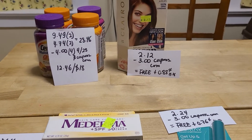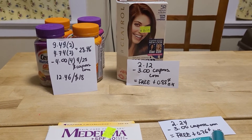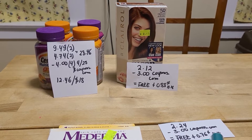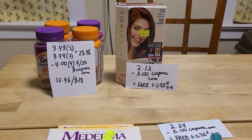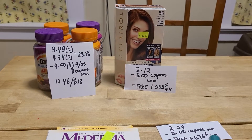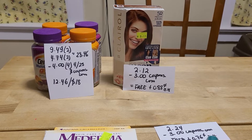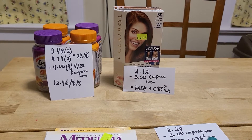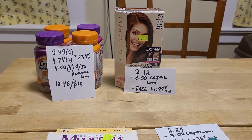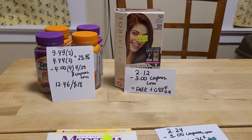They are buy one get $1.50 off this week. For two of them I pay $9.49; two of them cost me $4.74, for a total of $28.46. I used four $4.00 coupons from today's insert, or you can print them at coupons.com — I used two and two. I ended up paying $12.46, but I got $18.00 back just for the Centrums.